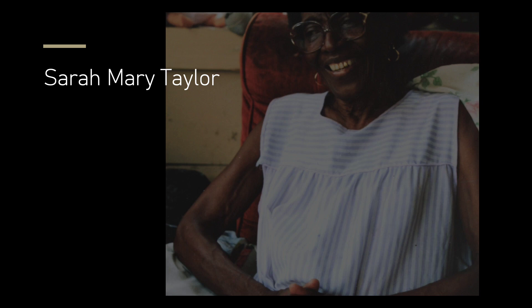Taylor was from Anding, Mississippi, born in August of 1912. Taylor worked on various plantations throughout the Mississippi Delta area, later becoming a cook and a housekeeper before retiring.